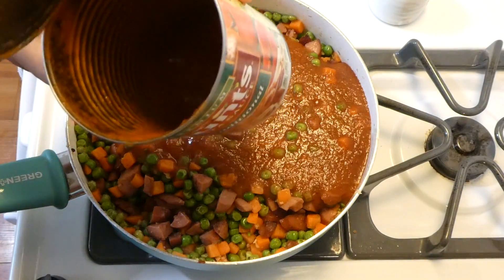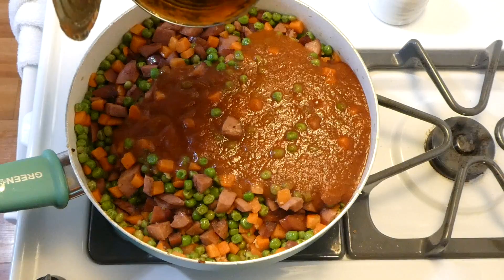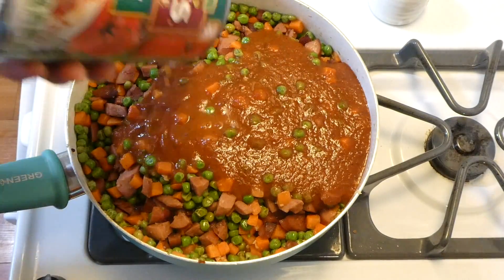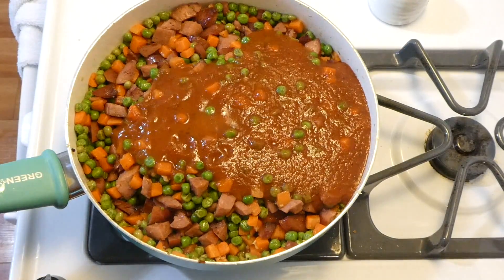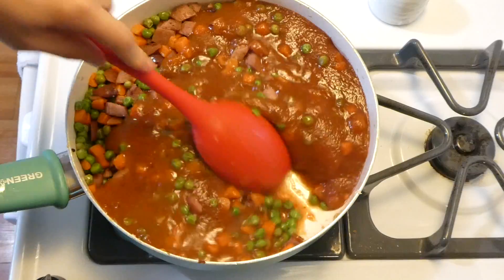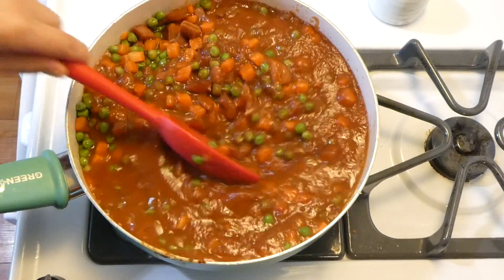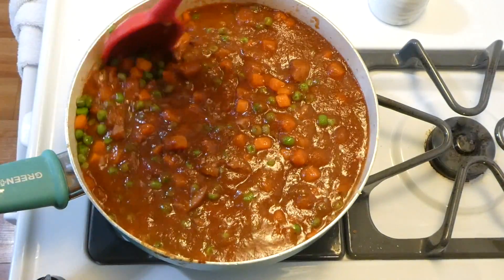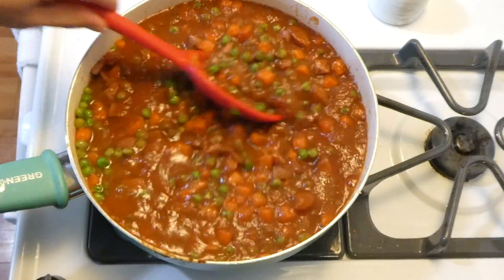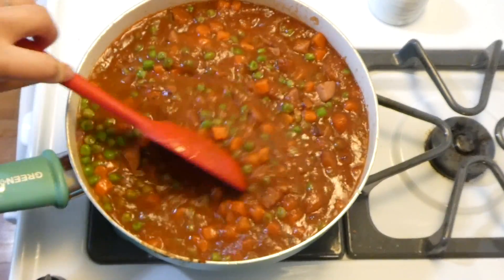I just tossed in my pound of marinara sauce and then added a little over a quarter cup of water to the can and added that to the mixture. The reason I did that is because there's always sauce left at the bottom of the can — that's extra sauce you don't want to waste, and it also makes your sauce go a long way. I'm just going to stir this all together and bring it up to a simmer for about five minutes.